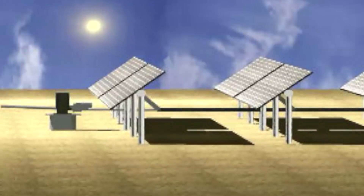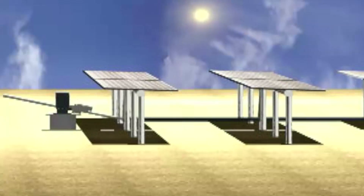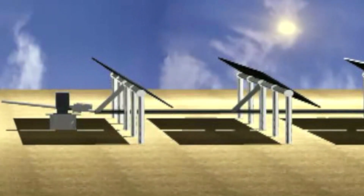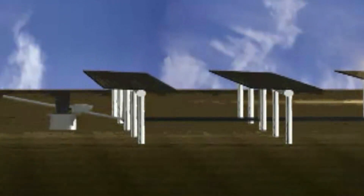This facility has a tracking system on it, as opposed to a fixed mounted system — a system that tracks the sun over the course of the day. For the same acreage, you get about 25 percent more production out of your panels, so it's economic and it's a better use of the land.